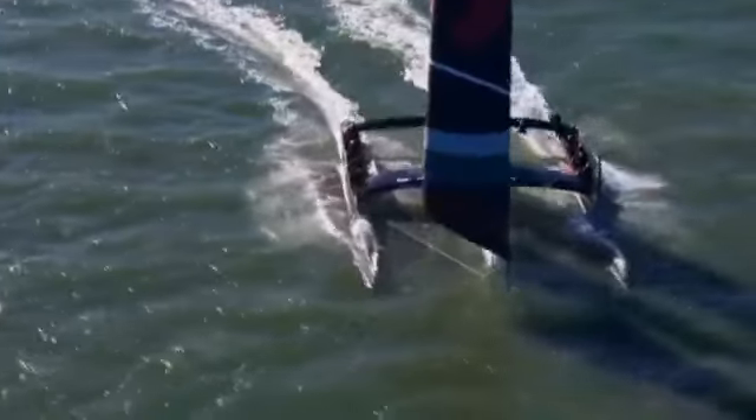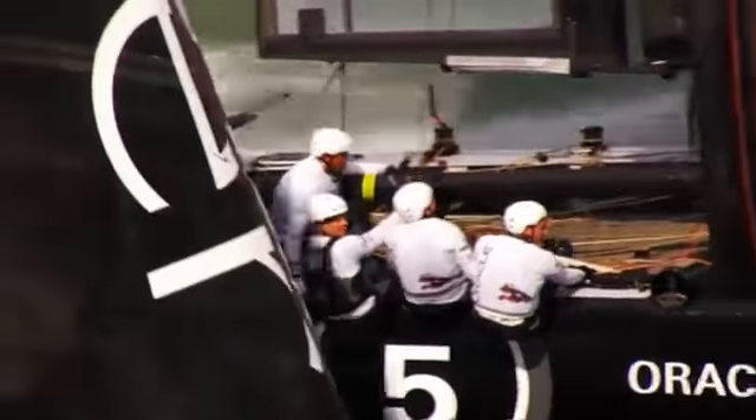The excitement comes when you get upwind, and that's when the reward comes. When you go around the top mark, you get to free off the sails a little bit, the speed picks up, and away you go.